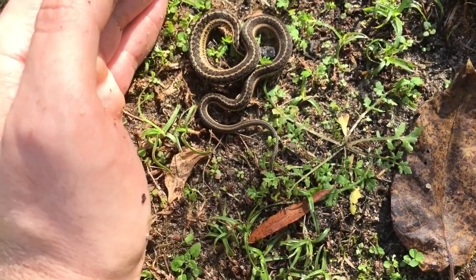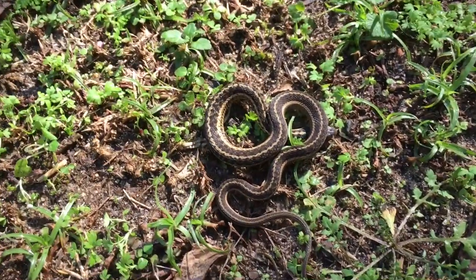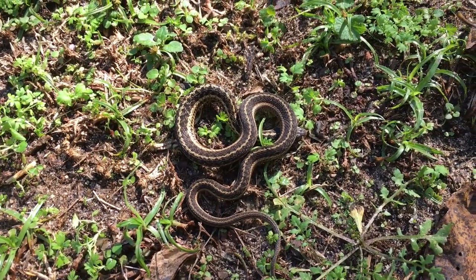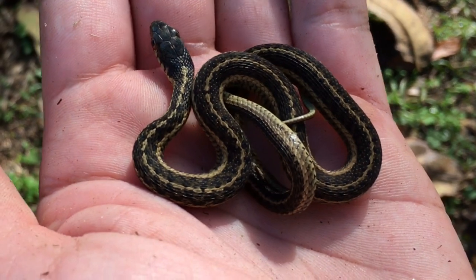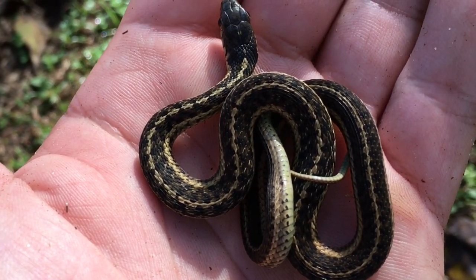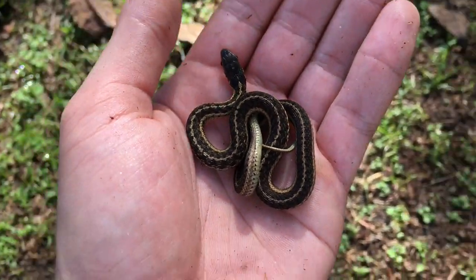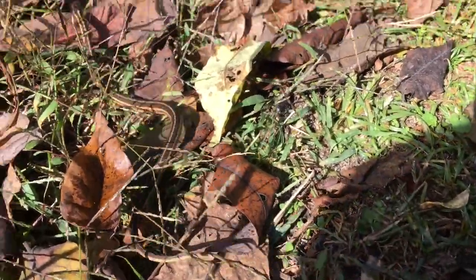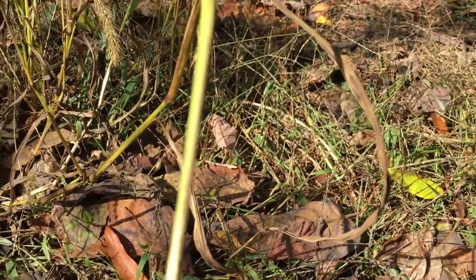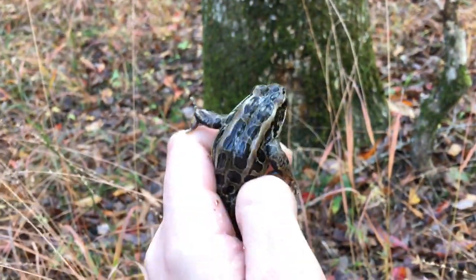Yeah, definitely one of this year's offspring - it's really small but awesome. Gonna take some photos and then let this guy go about his business. I'm gonna go ahead and put this baby garter snake back. Really pretty dorsal stripe, got some breaks towards the top - really cool.